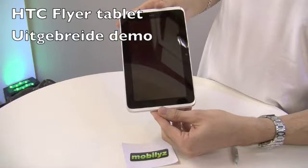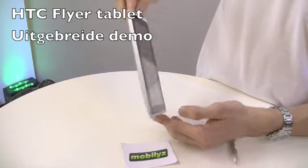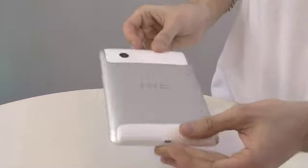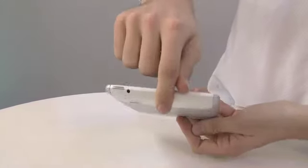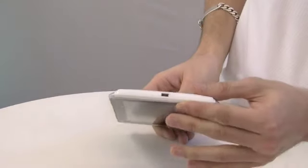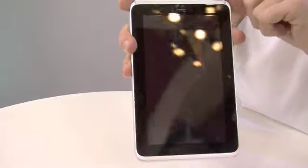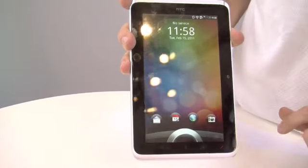Going around the HTC Flyer with its 7-inch display, silver-white design, camera, power button, USB jack, micro USB, and volume keys. On the front screen there's a front-facing camera and a set of soft keys that appear when you unlock the device.